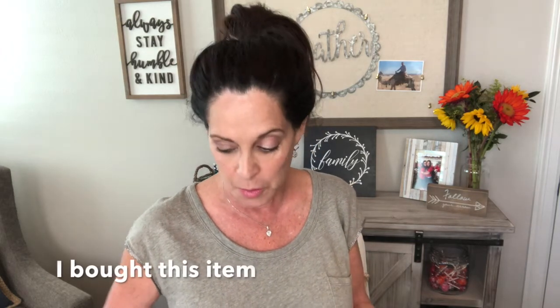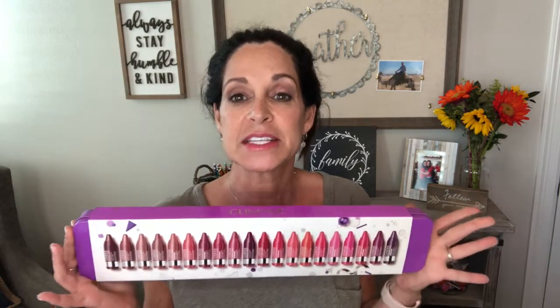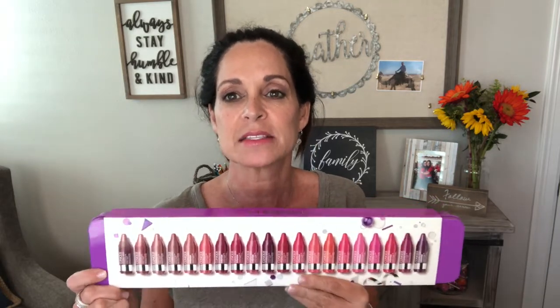The first item is from Clinique. It's a set of their little mini chubby sticks — they call this the Mini Chubettes. It's a holiday set and there are 20 different mini chubby sticks in here. I bought this last year and gave it to my daughter. Last year's set came in pink and this year's is in purple. I'm pretty much a lip product addict, so look at all those lippies all in one place!